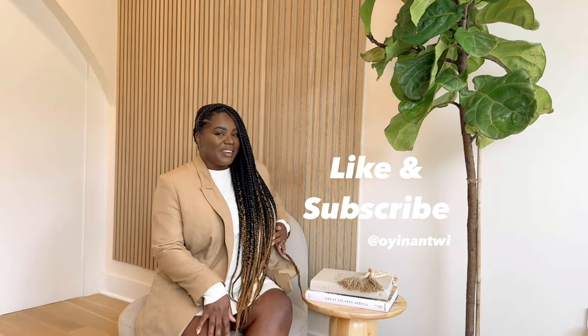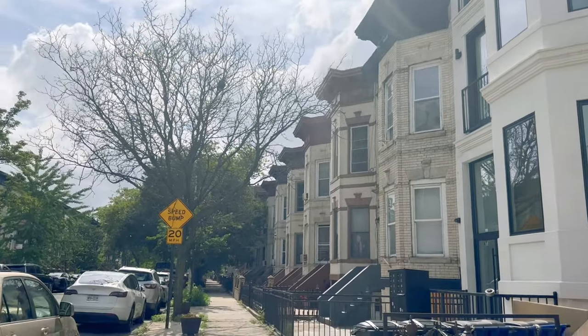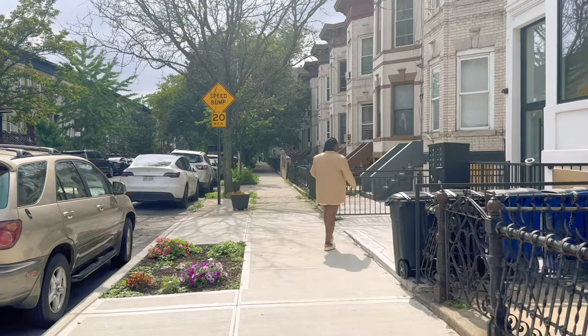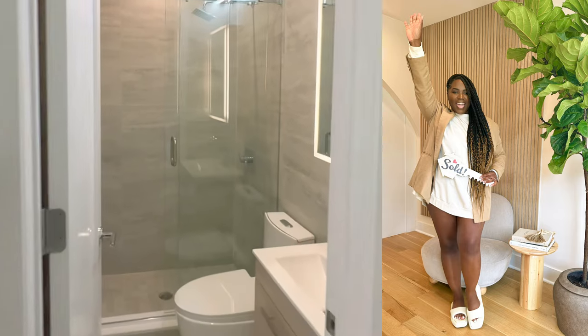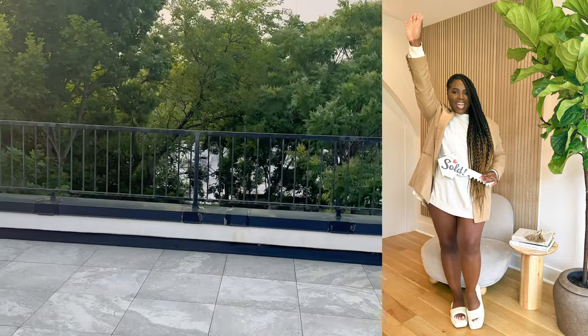I put on a little jacket for y'all, trying to look professional. Hello, beautiful people. I'm so excited to be kicking off episode one of this five-part series, journeying how we purchased this condo to design each space. I wanted to take you guys back to what it looked like over the last year and what it took to get here. My name is Oyen Entry. Welcome to the series.